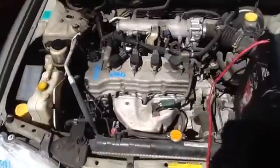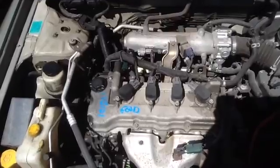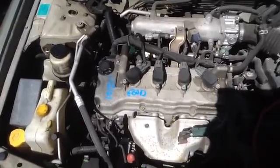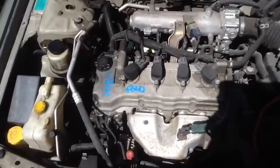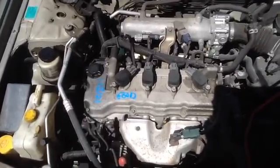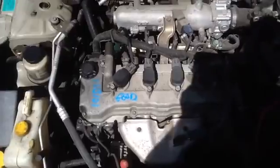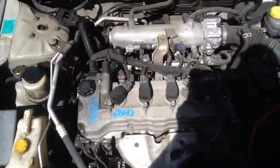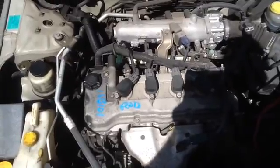And we'll take a look at this 1.8. Once again this is a 2003 Nissan Sentra, stock number 16B101 with a 1.8.